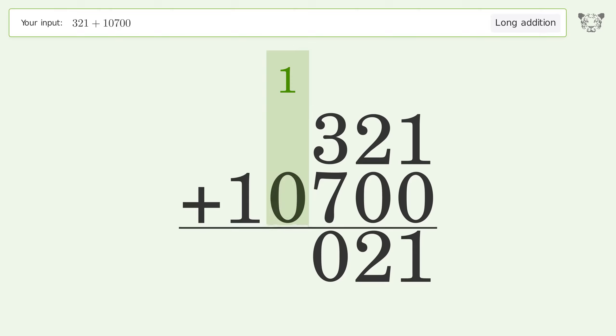1 plus 0 equals 1. Write 1 in the ten-thousands place, and so the final result is 11,021.